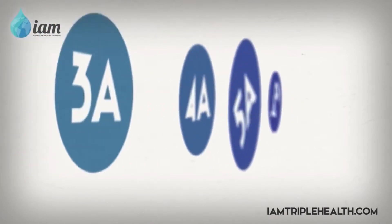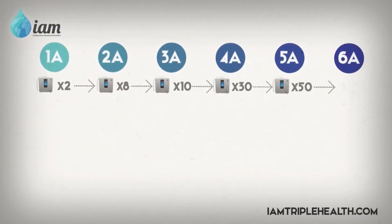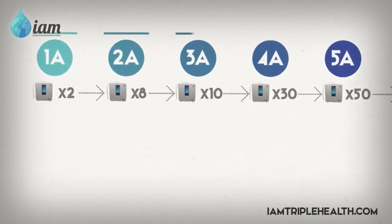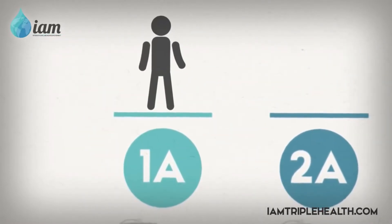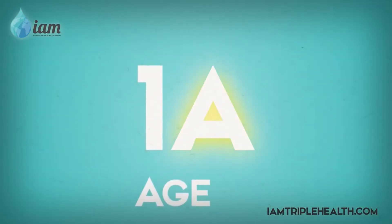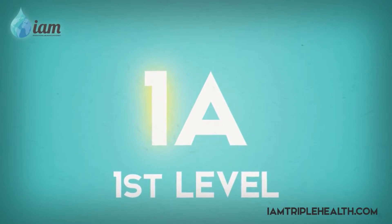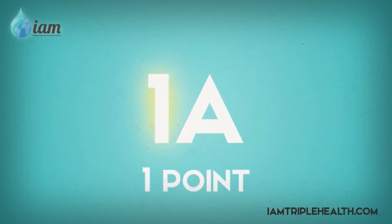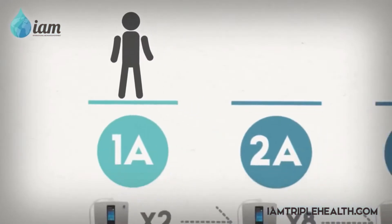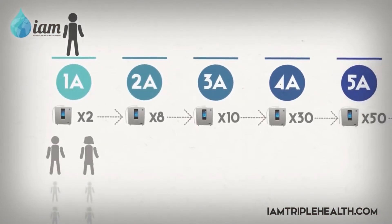There are six levels of progression in the Enagic business. Each level requires a certain amount of sales before completion. When you become a distributor, you begin your entrepreneurial journey as a 1A. The 'A' stands for Agent, and the number — 1 in this case — represents the level you are at, as well as the amount of points earned per sale. As you can see here, two sales are needed to complete your 1A level.